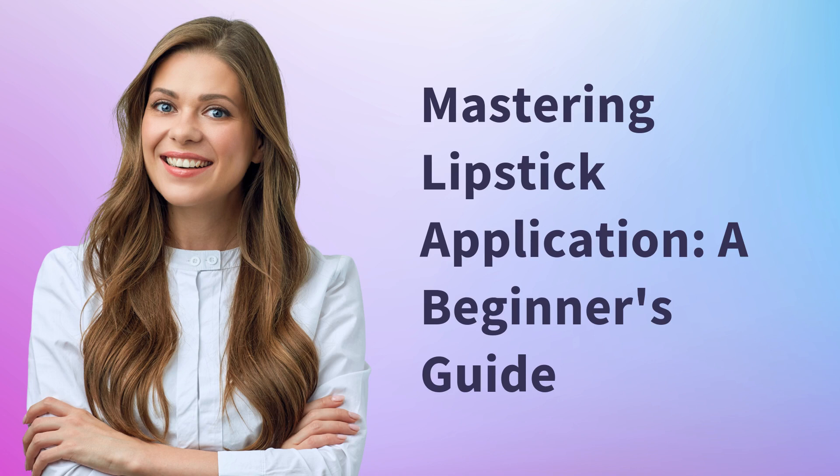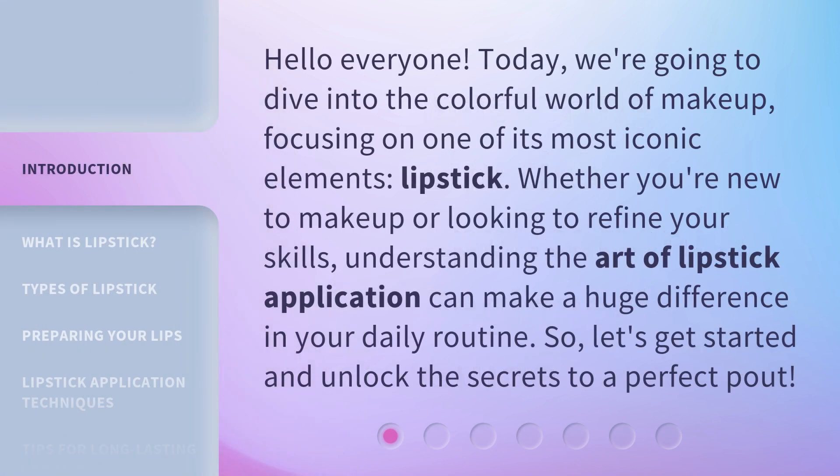Mastering Lipstick Application: A Beginner's Guide. Hello everyone, today we're going to dive into the colorful world of makeup, focusing on one of its most iconic elements: lipstick. Whether you're new to makeup or looking to refine your skills, understanding the art of lipstick application can make a huge difference in your daily routine. So, let's get started and unlock the secrets to a perfect pout.